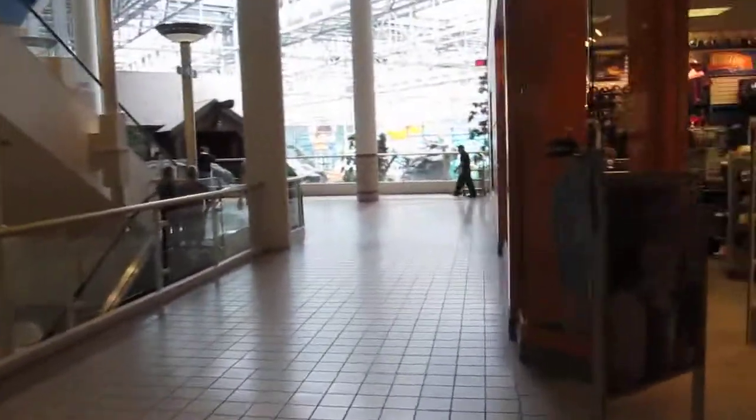This is the amusement park coming up. That's pretty cool. Alright, maybe my opinion has changed. Maybe this is better than the parking lot.